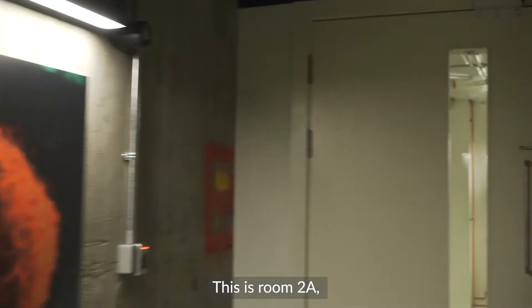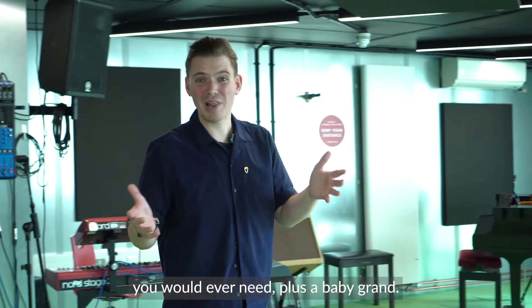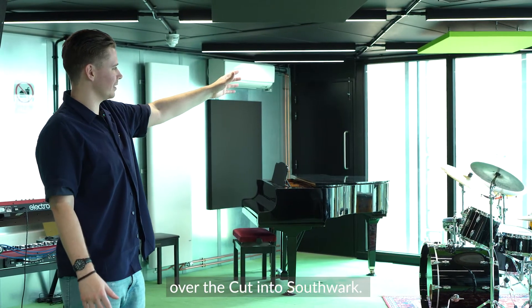This is Room 2A, our flagship performance room on the second floor. It's filled with all the gear you would ever need, plus a baby grand. It's also got these amazing floor-to-ceiling glass windows that look out all the way down over the Cut into Southwark.